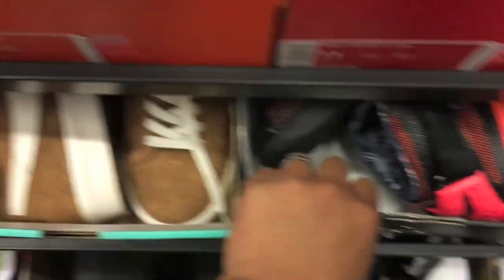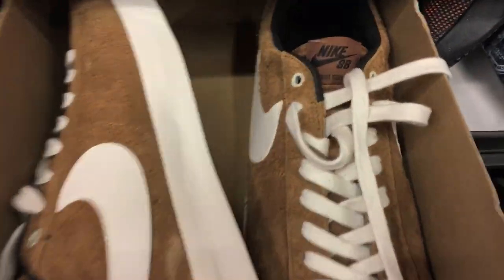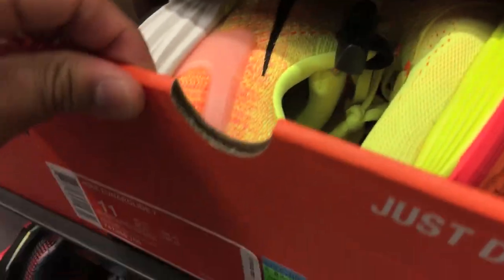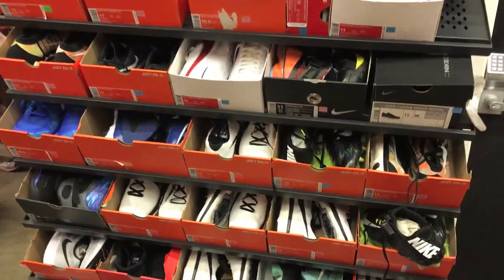These ones were $135 — retail $140 — that was like not a deal at all. They were cheaper the last time I went, I thought. Some interesting looking Blazers right there for $40. And they had some LeBrons here and there as well; I think the price would have been like $70-something. Footscapes were on sale as well.